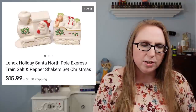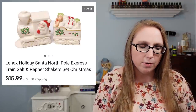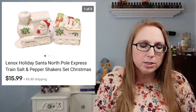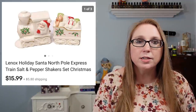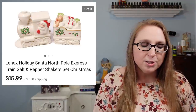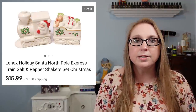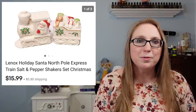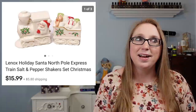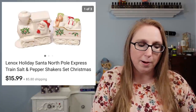The next item is by Lennox. I do feel like Lennox takes a while to sell. I don't have a whole lot of Lennox listed. These ones were kind of Christmas themed — Santa Claus in a train. They were salt and pepper shakers. I sold those for $15.99. I had them for a while and I can't remember where I got them because it was a long time ago.